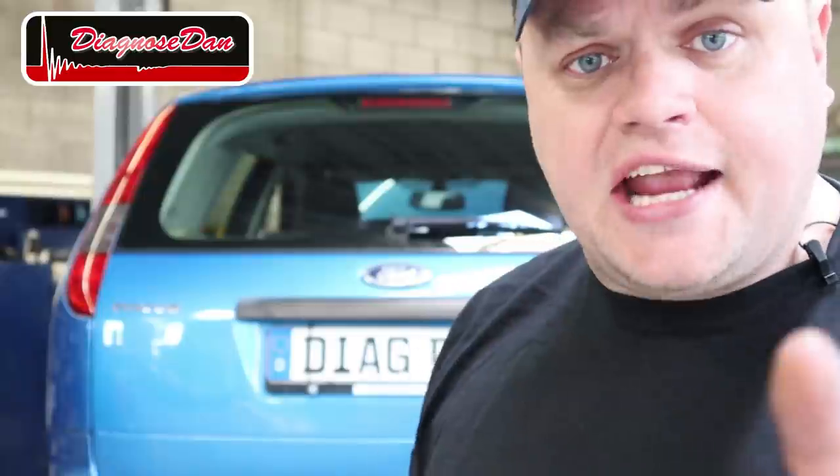Hey there viewers and welcome back to a new episode of Diagnose Dan. Today we're working on an 06 Ford Focus with the big 1.6 in it. The customer complaint is the automatic transmission is shifting harsh and the gear indicator on the dash is flashing. Let's diagnose this together and remember folks, if I can do it, you can do it.